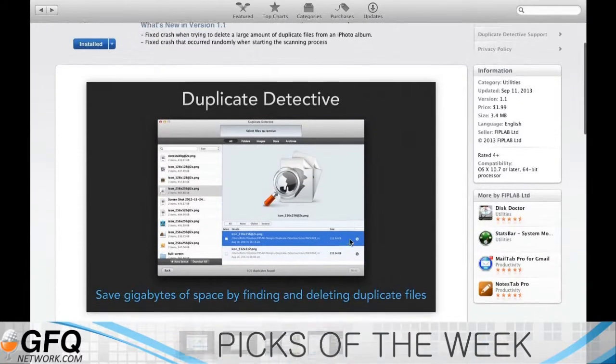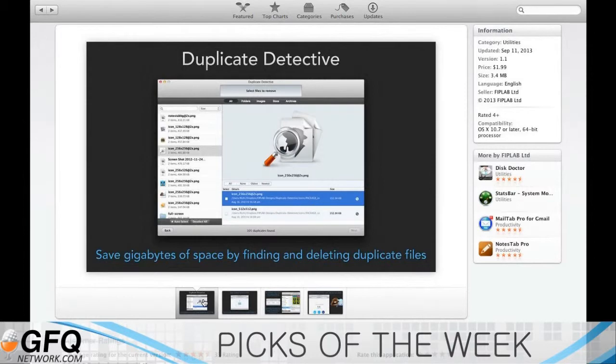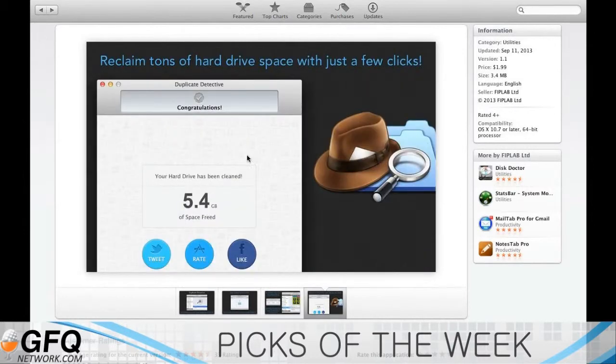I just used it, and I've used a lot of these duplicate finders. I'm never really happy because at times it doesn't always find the right file — it leaves stuff behind or it deletes the wrong files. There are a lot of mismatches that go on with duplicate finders. This is not perfect, but as far as all the ones I've tried, this is probably the closest one to being perfect.